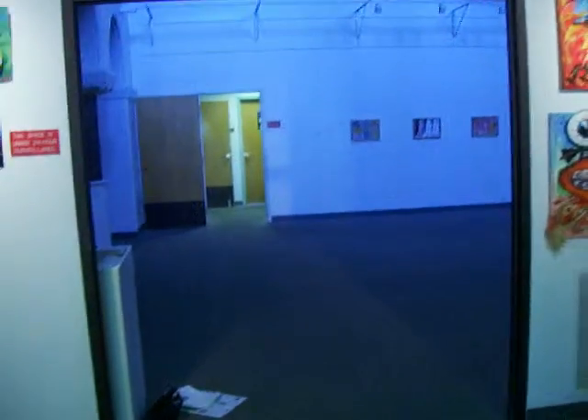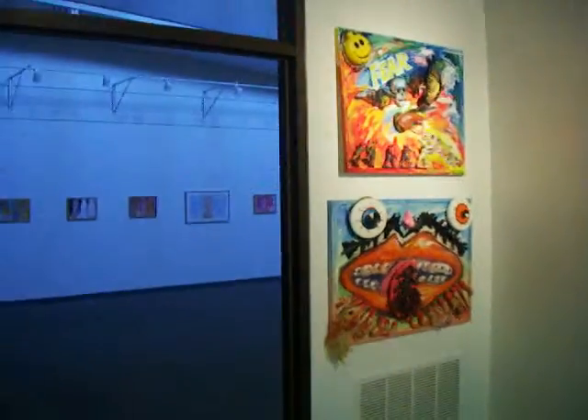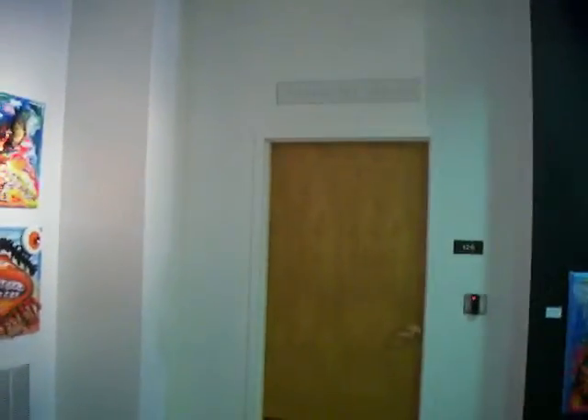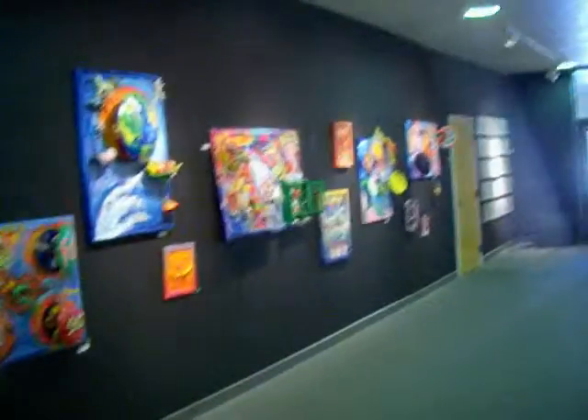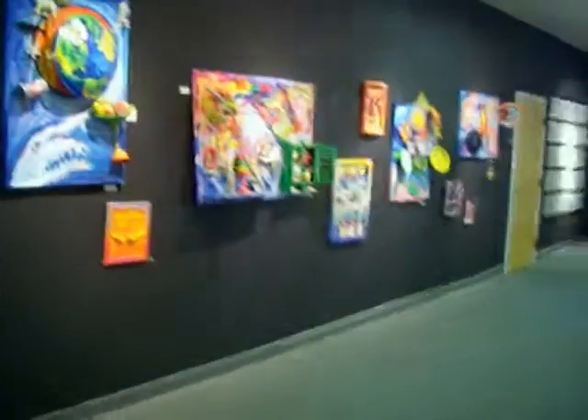Okay, this is facing the big room, and now I'm moving to the right door. Here's the now black wall, and I'm moving along.